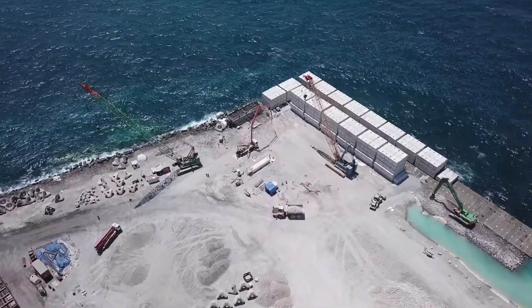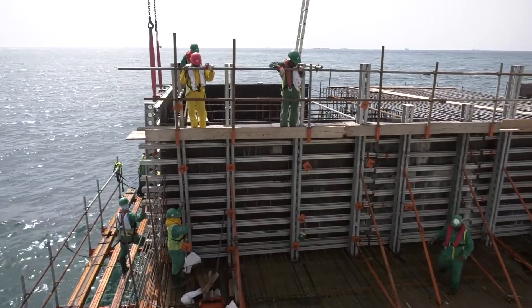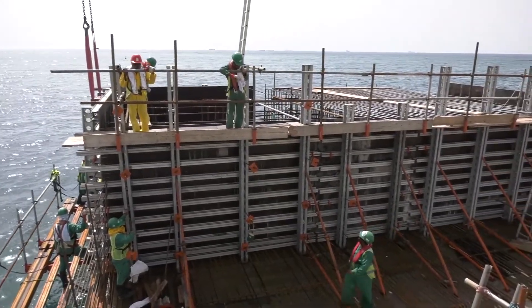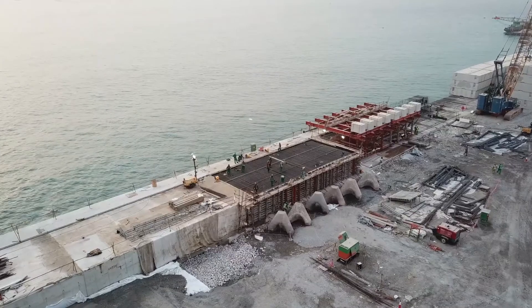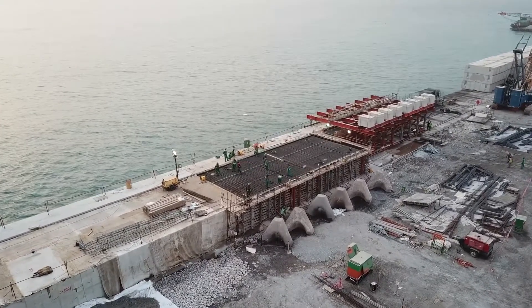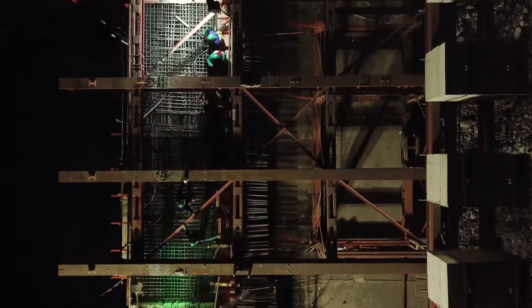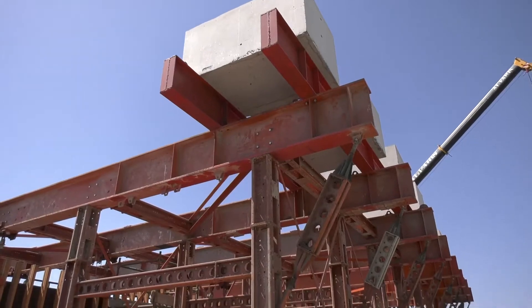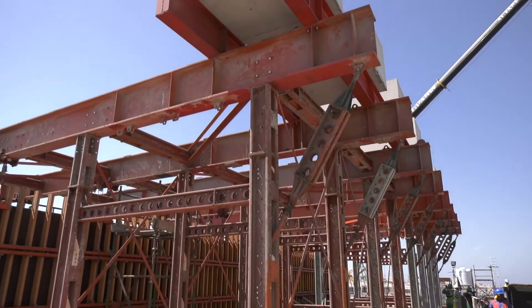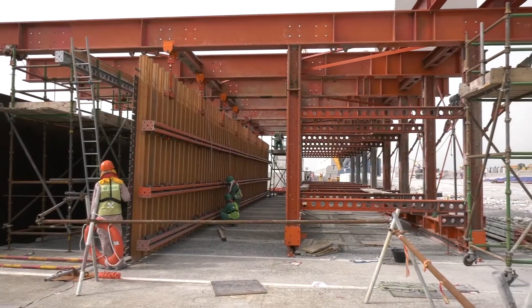Upon successful completion of preloading, the construction of the capping beam can start. Instead of casting the required blocks land side and lifting them into position, the capping beam is cast in situ on top of the precast mass concrete quay wall, with the beam being reinforced with a network of steel bars. Using this method of casting requires a high degree of precision. For this, a purpose-built formwork known as the traveller was fabricated to support the works.